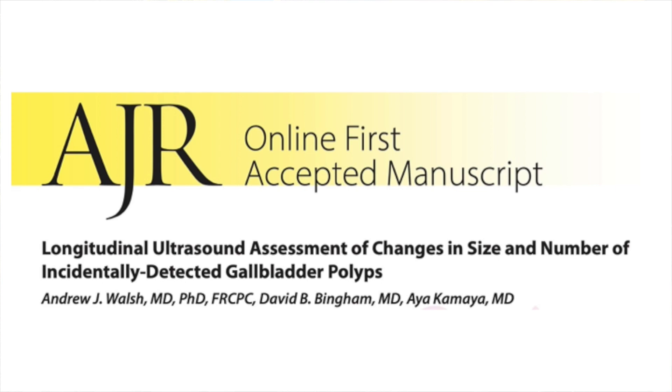What we're showing here is that this is an incidental finding and it's part of the natural history of changes in the size of gallbladder polyps. Please let us know if you have any questions. We're happy to answer any emails, and we hope that you get something out of this paper. Thanks so much.